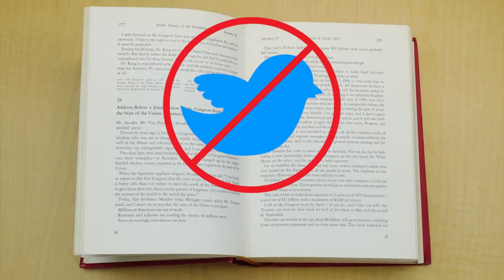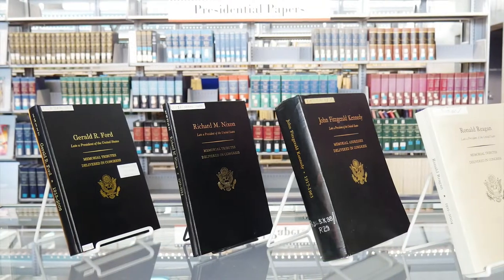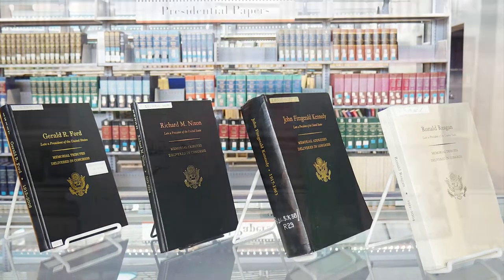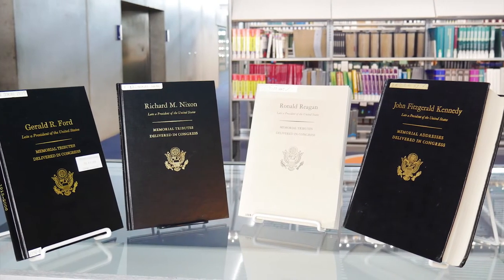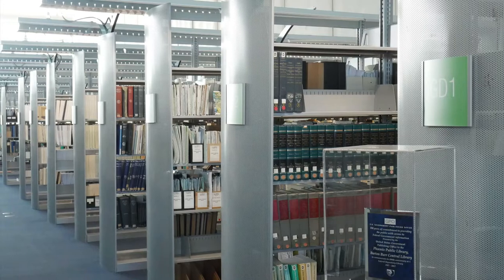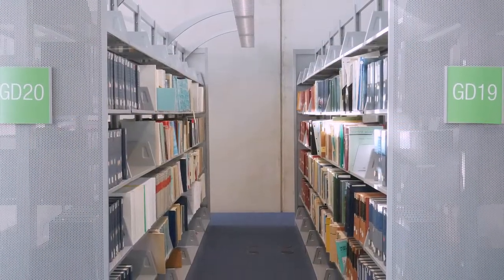Presidential tweets are not included for this reason. And finally, this collection includes additional Presidential documents such as these books. Thanks for joining us on this virtual tour of the Government Documents Collection. We hope you enjoy exploring the Presidential Papers.